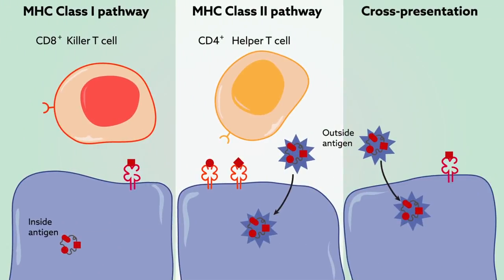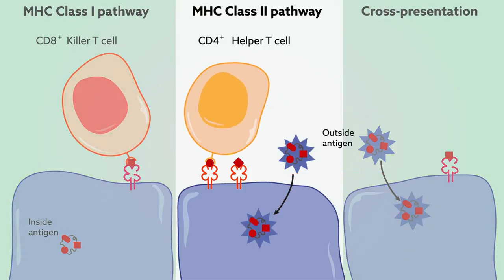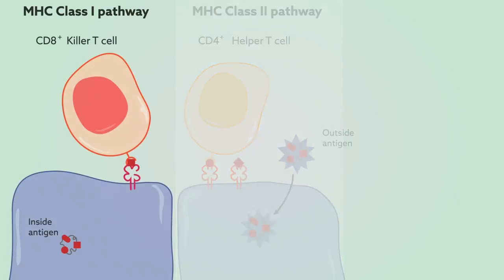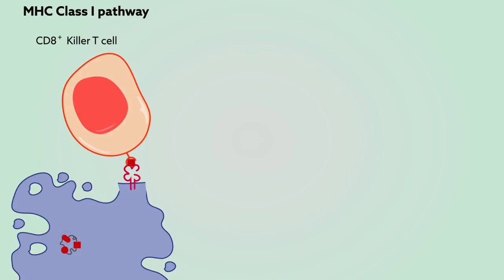Antigen presentation comes in several forms, depending on the origin of the antigen — inside or outside the cell — and the type of T cells seeing that antigen. Generally, outside antigen can only be gobbled up and presented to helper T cells, which coordinate attacks with other immune cells. Infected cells can present inside antigen to killer T cells, marking them for elimination.